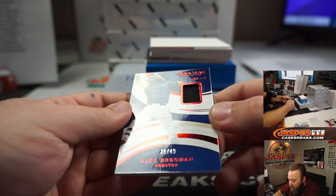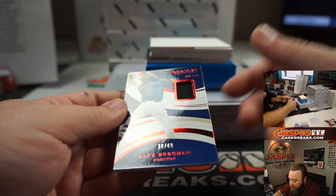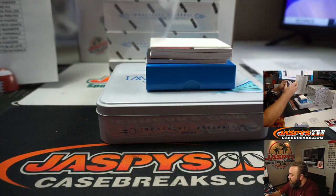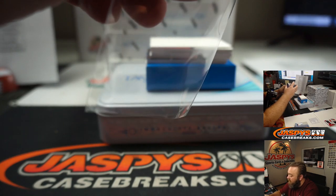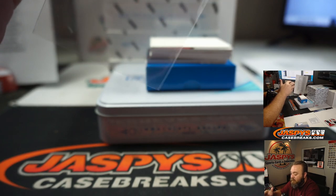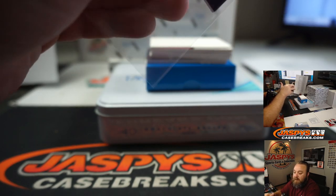Alex Bregman, Relic, 26 out of 49, Houston Astros — random number block, part of the Dodgers random number block. That is spot six, Jesse Shin. Congrats, Jesse.